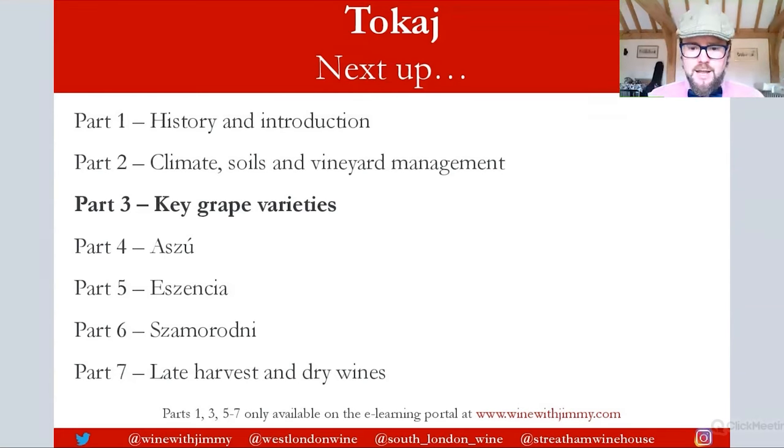That brings me to the end of Part 2, looking at climate, soils, and vineyard management. Please join me for Part 3 if you want to continue. Parts 3, 5, 6, and 7 — and previously Part 1 — are available on my e-learning portal at winewithjimmy.com as part of the D3 section, which you can buy as a whole bundle. It includes hundreds of exclusive videos, examination questions, flashcards, and more. Any comments or questions, please comment below. Click like and subscribe. Until next time, I've been Jimmy Smith — ciao for now!